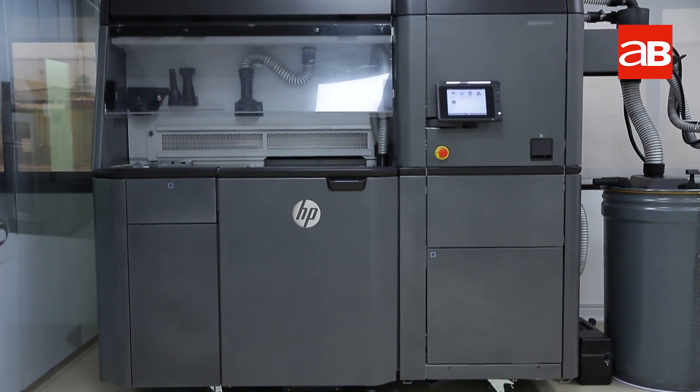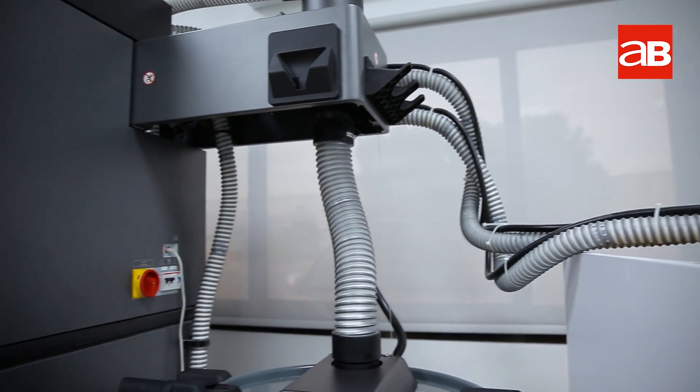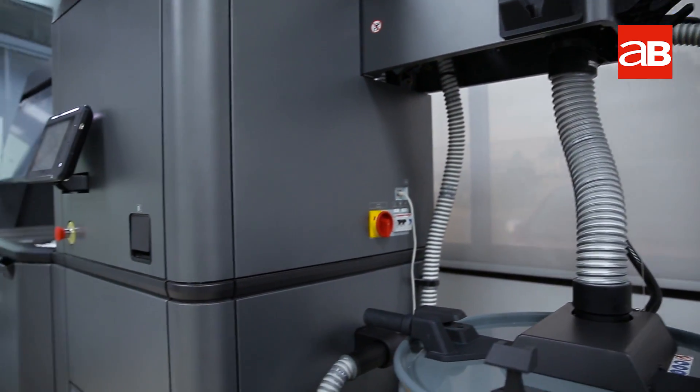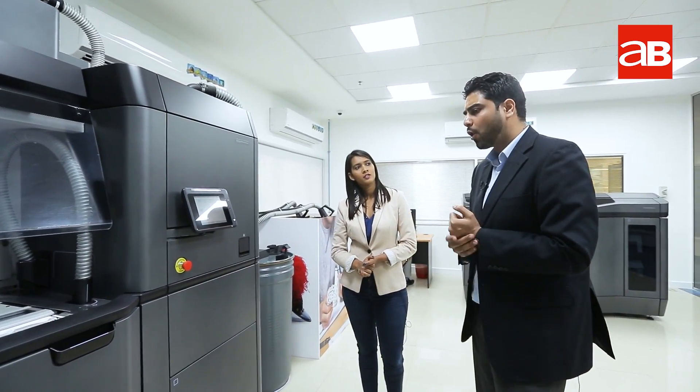This is the processing station and these are the material containers. We shift the material onto the build unit. The material here is nylon — it's a polymer which is used for 3D printing. It's a very common polymer used traditionally for industrial grade 3D printing.